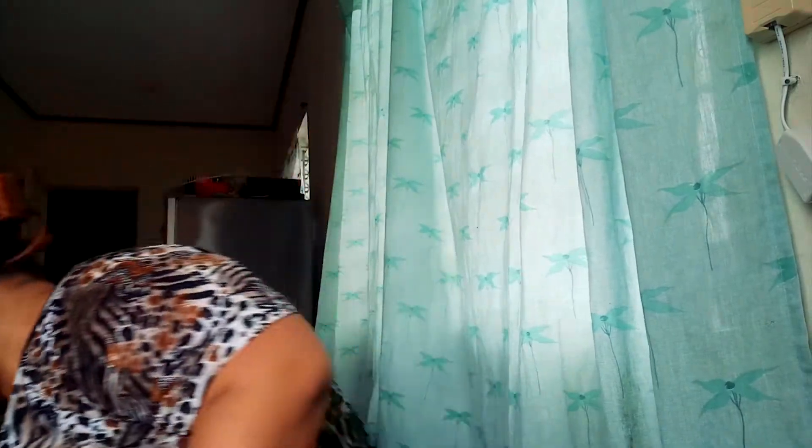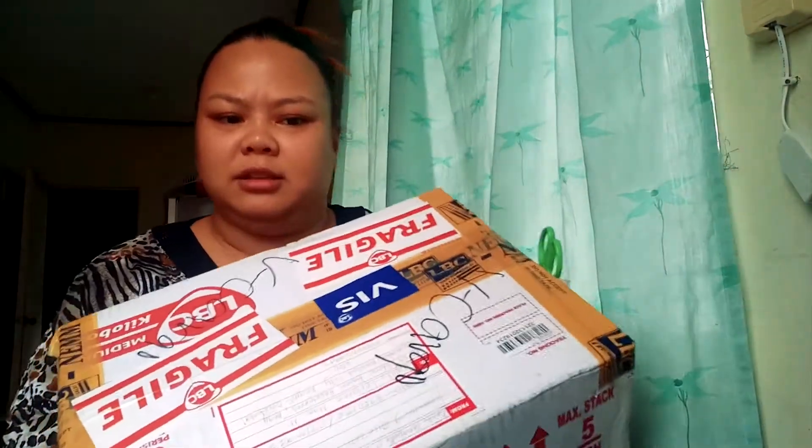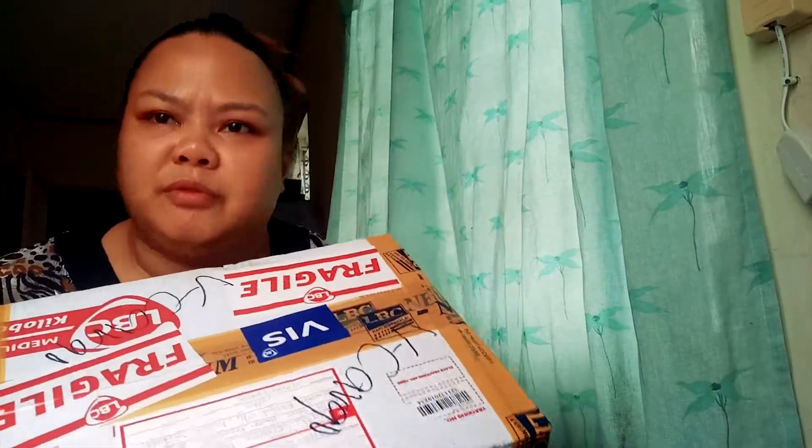So the next box I'll be opening now is my laptop. It's quite heavy, and it just arrived today — just a few minutes before I started recording. Time for me to unbox this one. I can't wait to go back to my editing days.